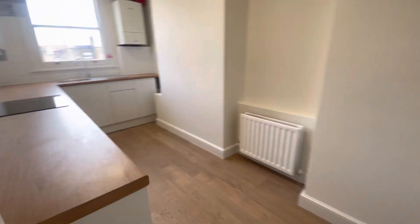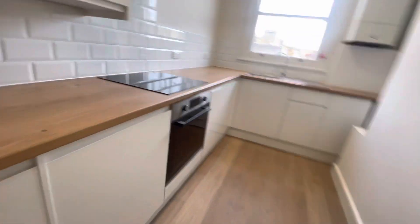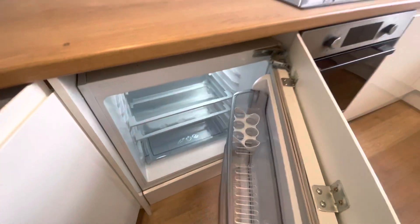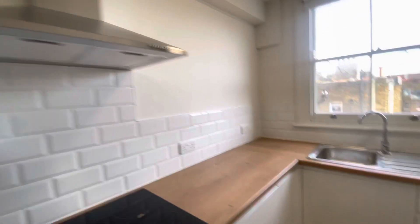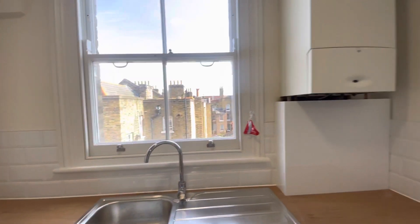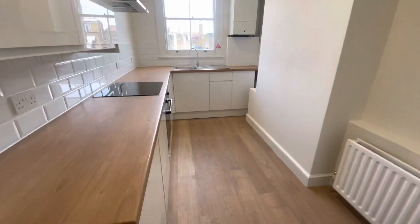And then you go through to the kitchen — you can put a little table there, it's quite a good size to do that. Lovely modern kitchen. You've got your freezer just in here, your fridge, loads of cupboard space, your new oven and hob, and then your washer dryer, two in one. All the rest is cupboard space — no dishwasher. You can see how modern and how well done it is.